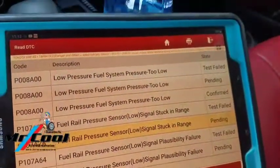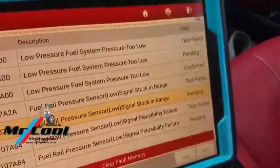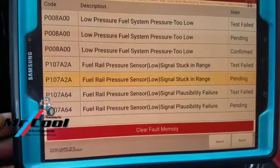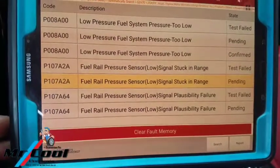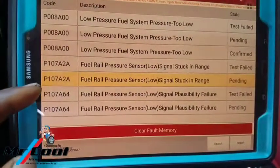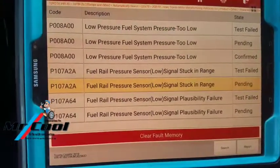Whichever thing we find right there — we still have three codes. I'm certain that these things here are all pointing at the same problem. The other codes we have are P107A2A and P107A64. So that's three different codes — let me get back to you shortly.